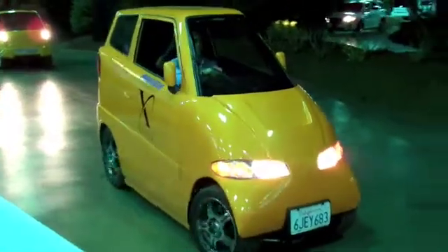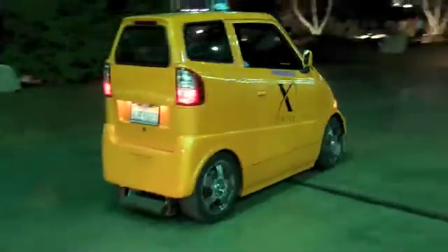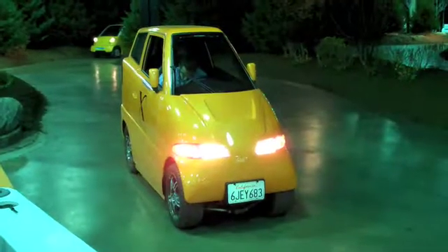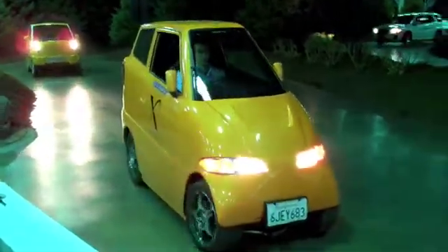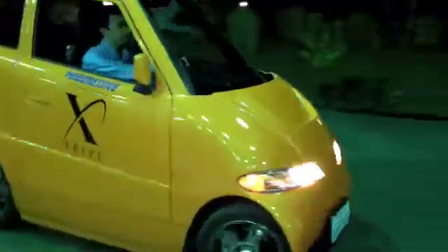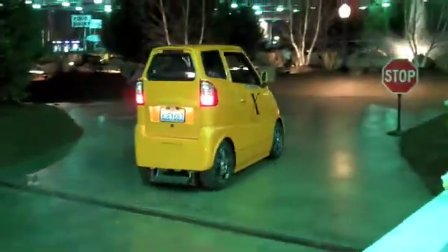It's a Tango T600. The 600 means it's 600 kilowatts, which translates to 805 horsepower. It's got over a thousand foot-pounds of torque instantaneously — that's how you get the zero to sixty in four seconds. It's five inches narrower than a Honda Goldwing, so you can go between lanes in traffic jams and park sideways between cars. Gives you the benefits of a motorcycle without the drawbacks.